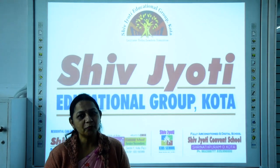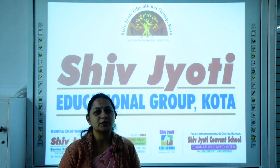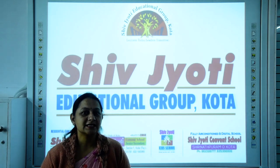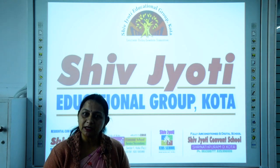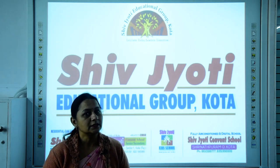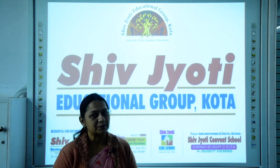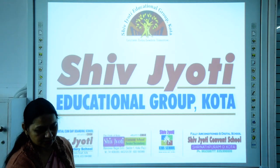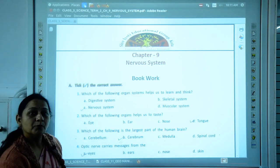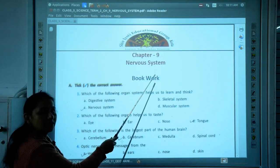Good morning children. I hope you all are safe at your places. This is Jyoti Nahar representing Shiv Jyoti Educational Group, COTA. I will be taking class 5, and the chapter we are going to cover today is chapter number 9, The Nervous System. We have already done the video of chapter 9. Now we are going to discuss the question answers and book work of chapter 9, that is the Nervous System.